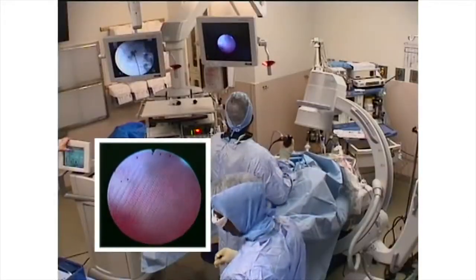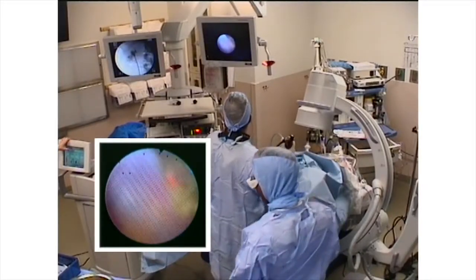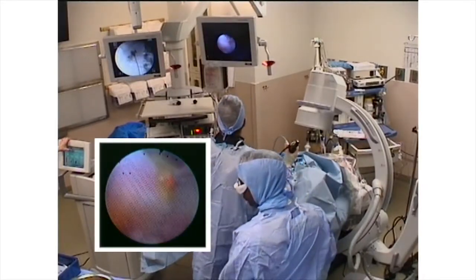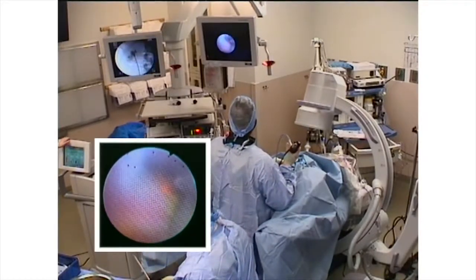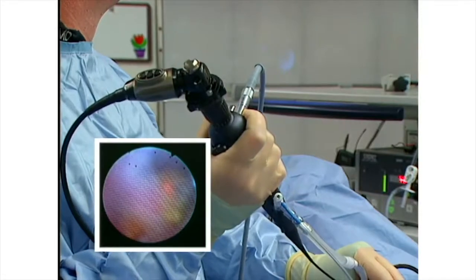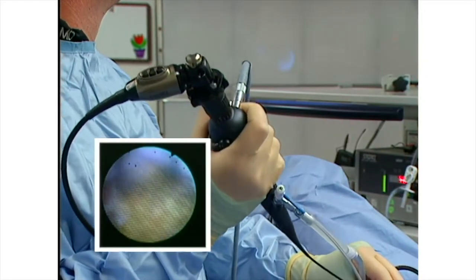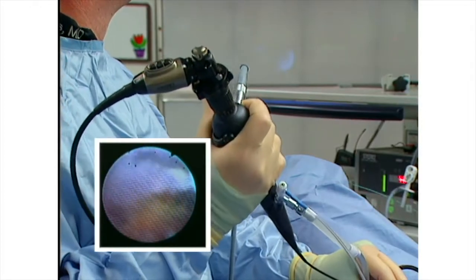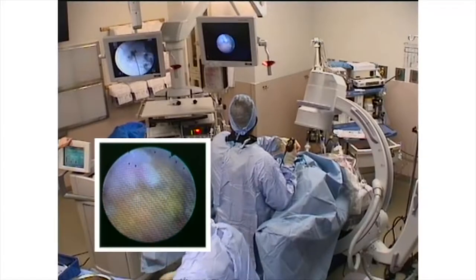Visibility with the laser is initially limited by mucousy debris, but this clears after initial firing of the laser. Depending on the appearance of the stone, laser settings are usually about 1 joule at 10 hertz. For obviously dense stones, the energy is increased to 1.5 to 1.8 joules and frequency is dropped down to 5 to 8 hertz.